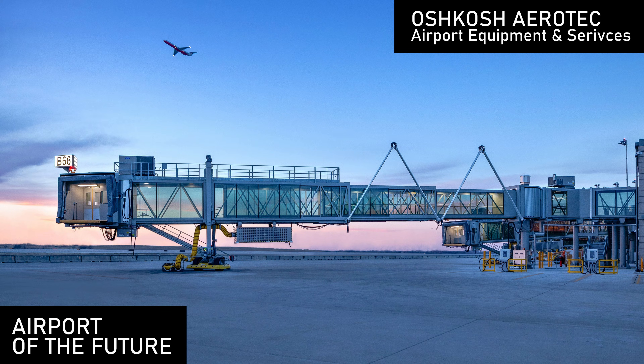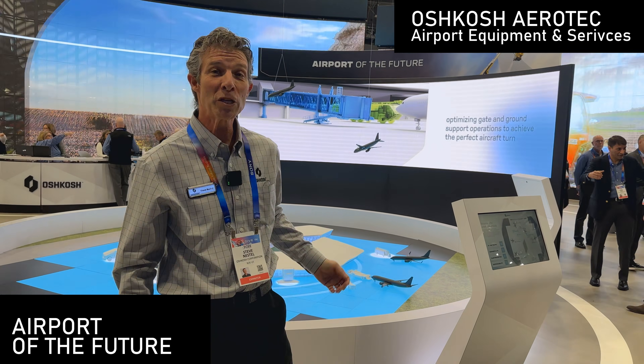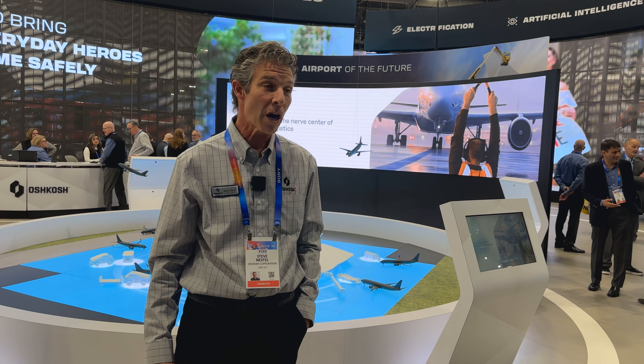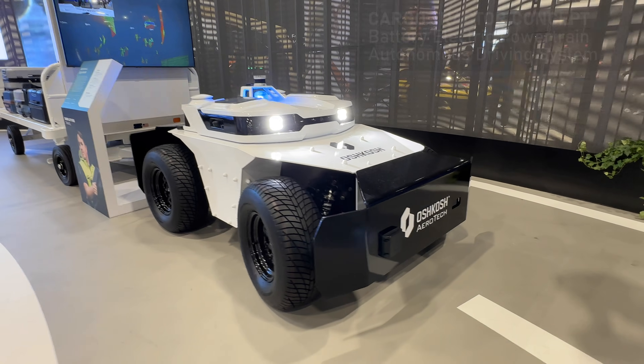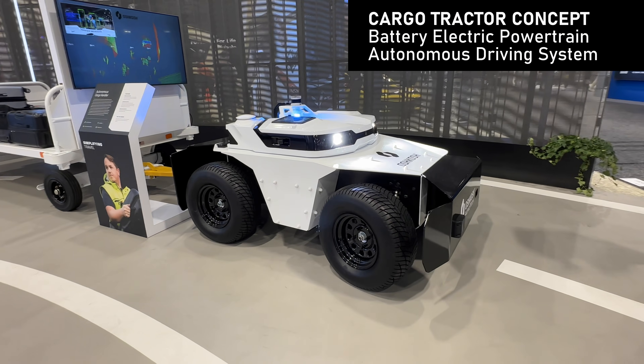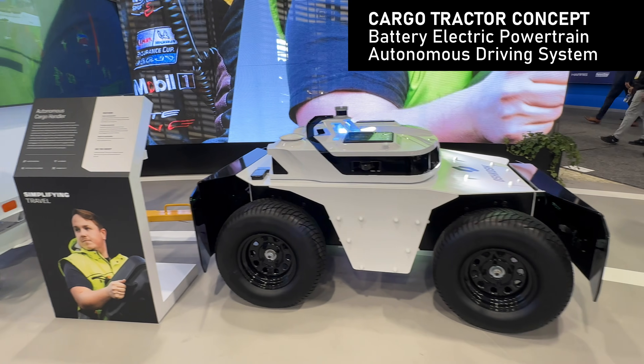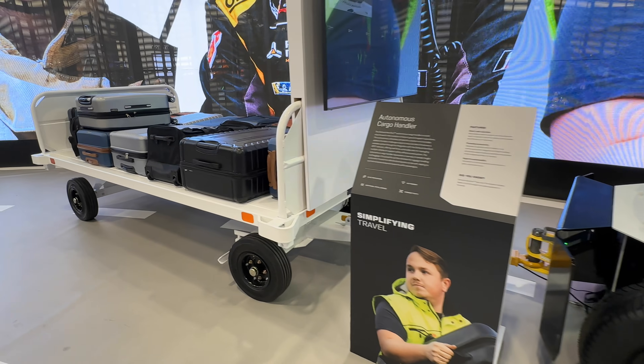We're part of Oshkosh Corporation, the Aerotech division. We manufacture ground support equipment. We have a display showing all the equipment we manufacture, highlighting the electrification, automation, and connectivity of our equipment. This optimizes operations for airlines and airports to reduce their costs and improve your travel experience. The baggage car we have here is a prototype showing how that can be automated — they run fairly repetitive routes from gate to gate and from gate to baggage claim, and automating that removes the driver requirement.